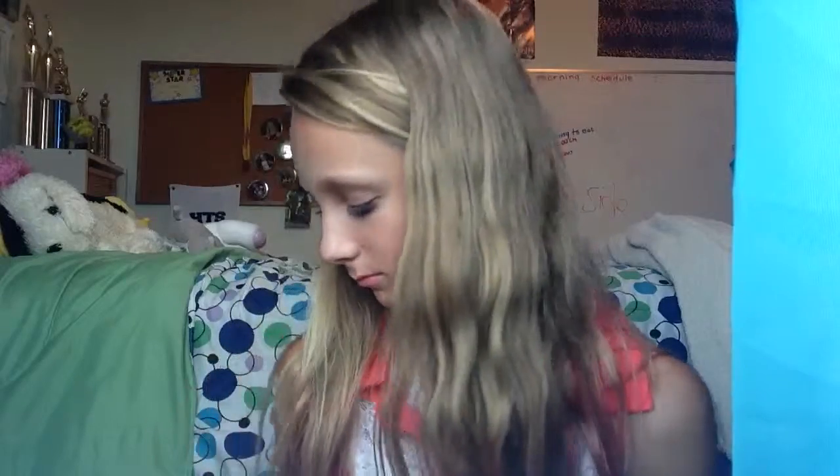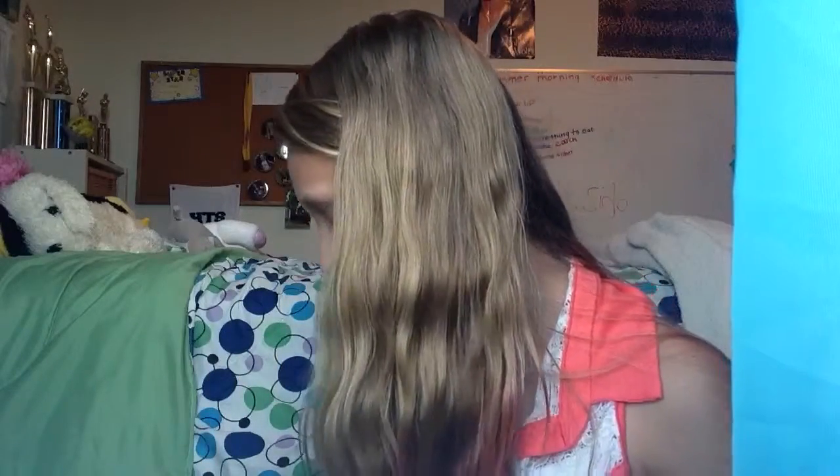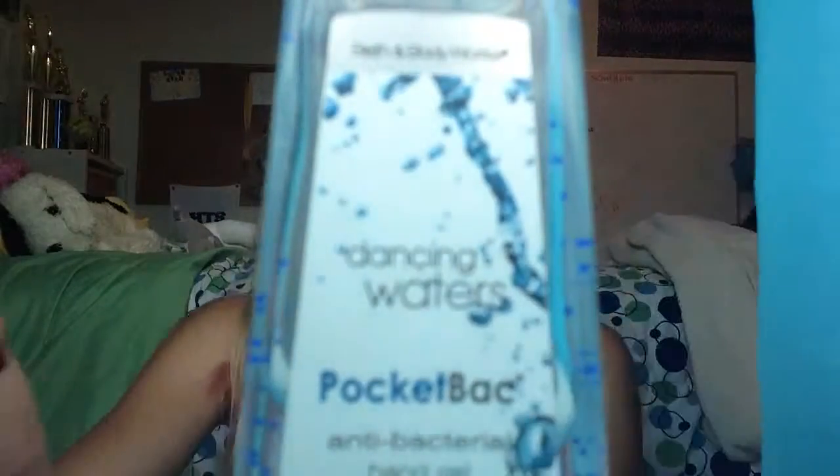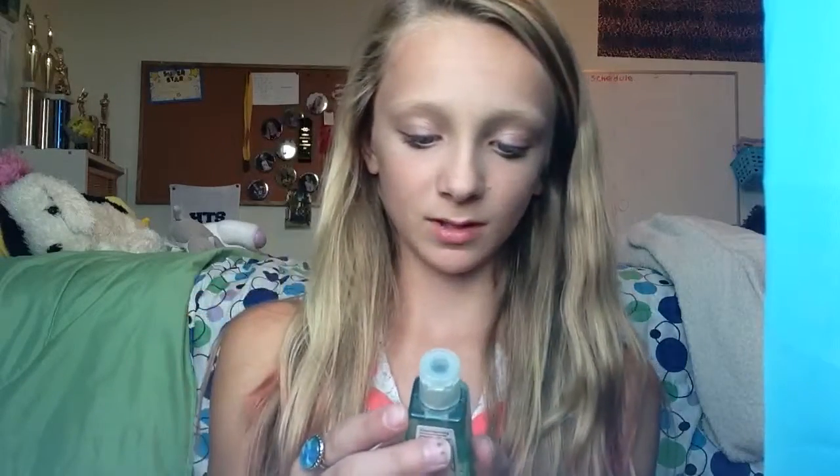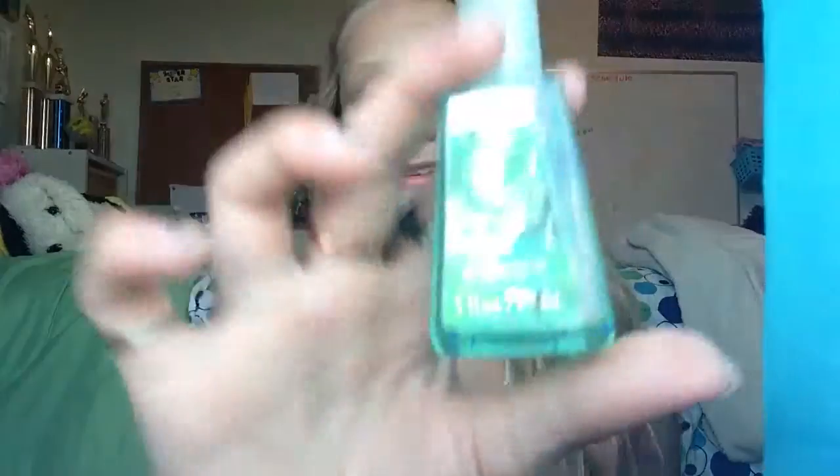Now I'm going to do hand sanitizers. The first one is Dancing Waters, and this is actually my favorite I think — I keep this one in my purse. The next one, I don't know how to pronounce it, but it's something mint — you guys can read it — and it just smells like mint, sort of like heaven.